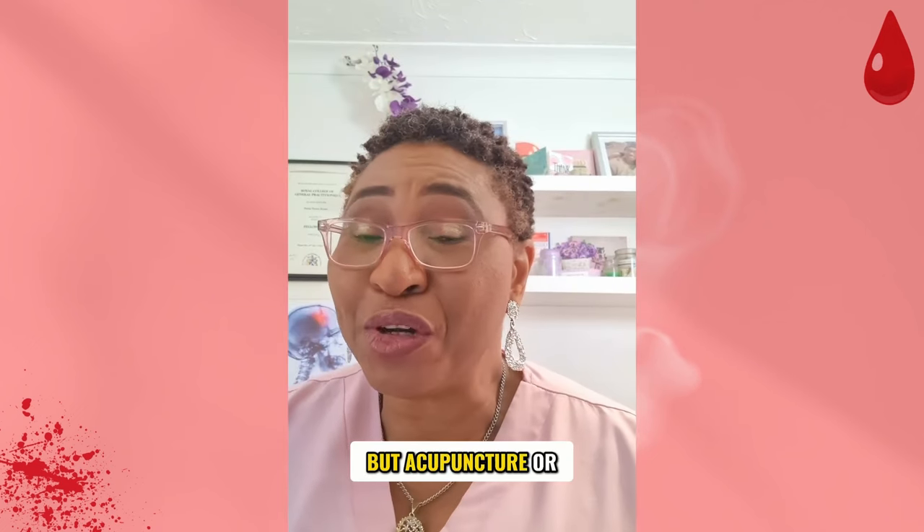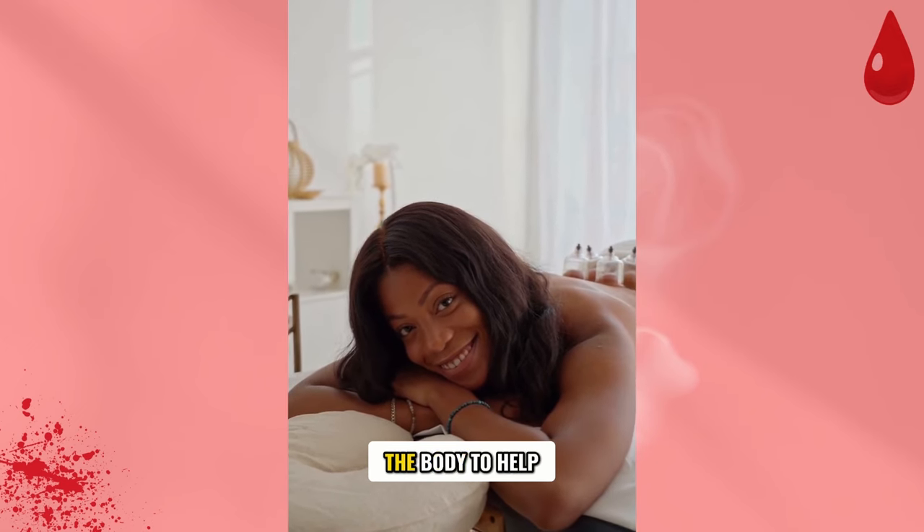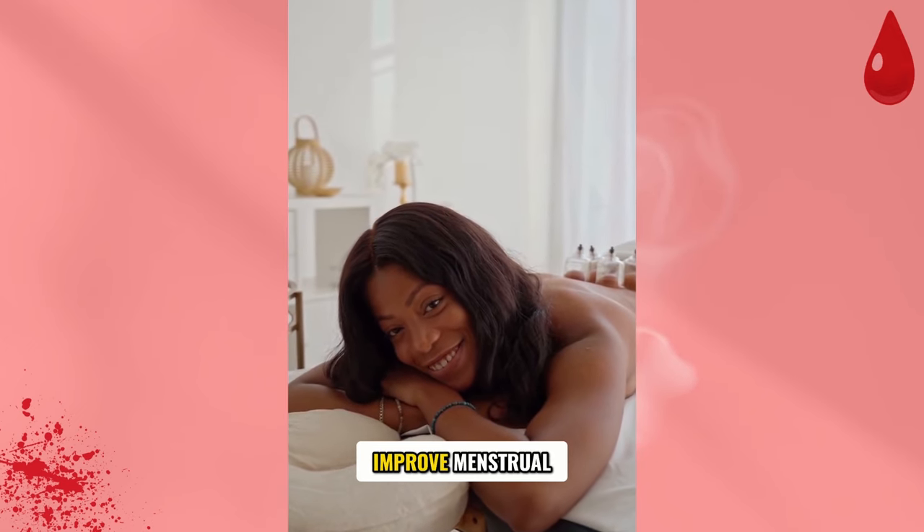You may not have guessed it, but acupuncture or acupressure may offer relief by stimulating certain parts of the body to help manage the pain and improve menstrual flow. Make sure you're seeing a registered traditional acupuncture provider.